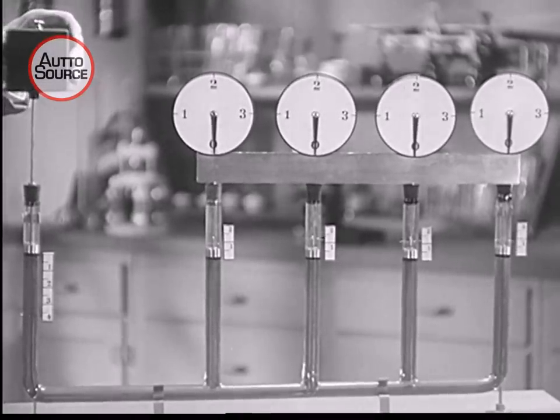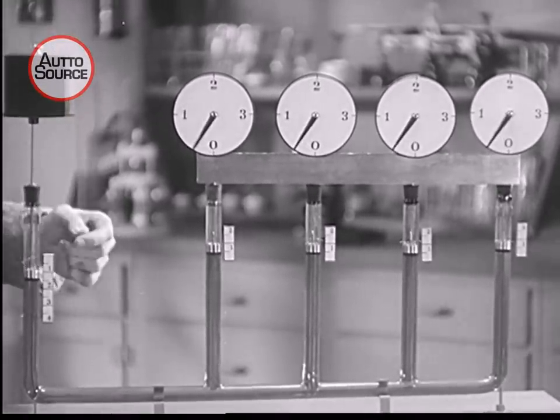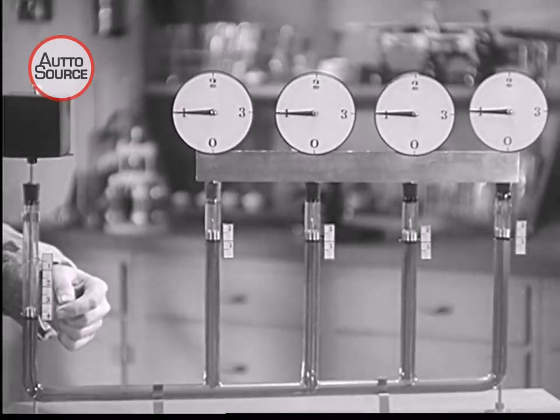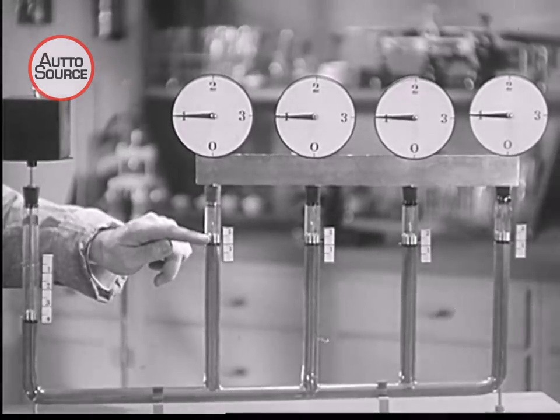Suppose we have four pistons at one end and only one at the other. When the single piston travels four inches, each of the four at the other end travels one inch.